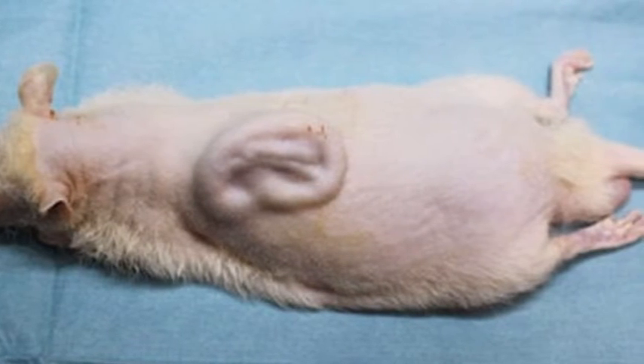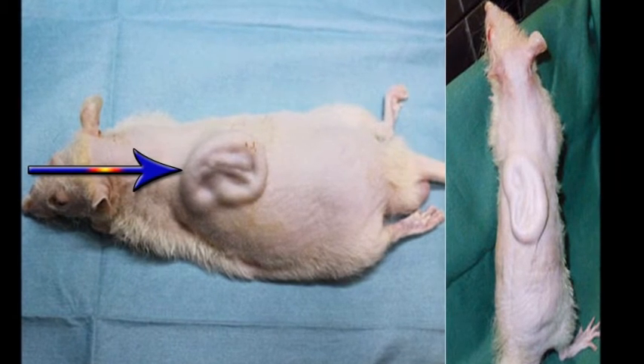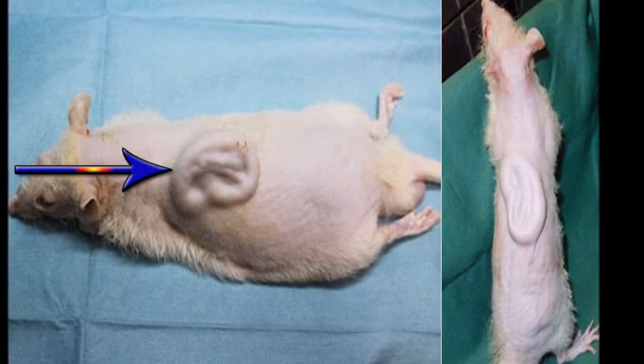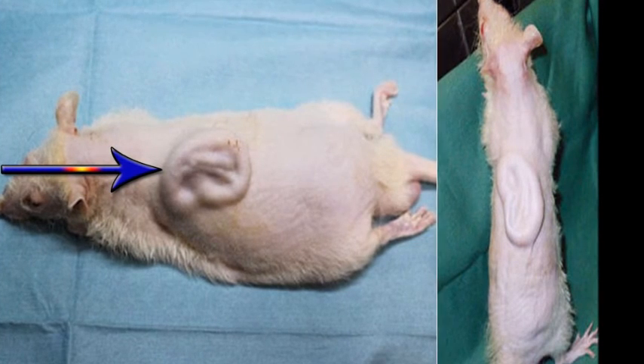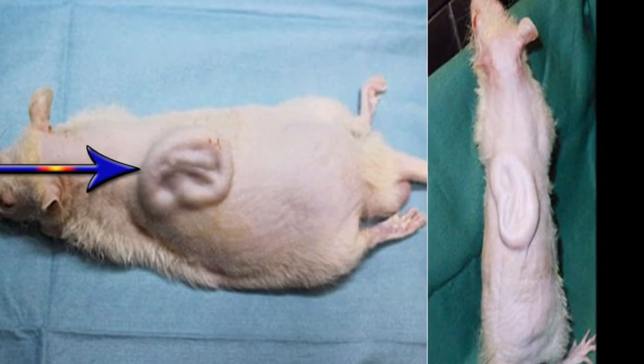The technique is one of several being perfected around the world, with the aim of making bespoke replacements for body parts damaged by accidents, ravaged by disease, or malformed at birth.